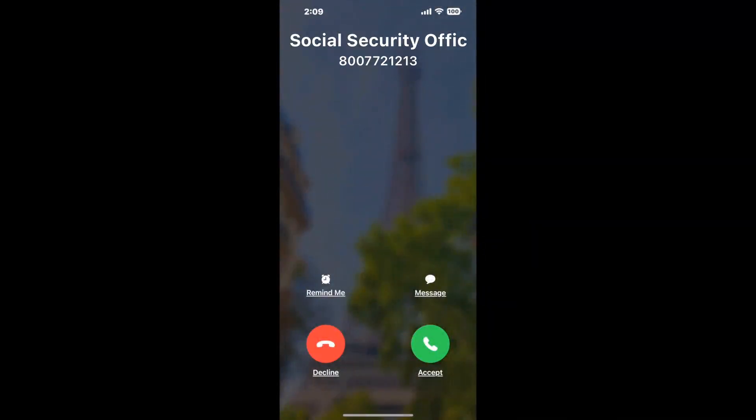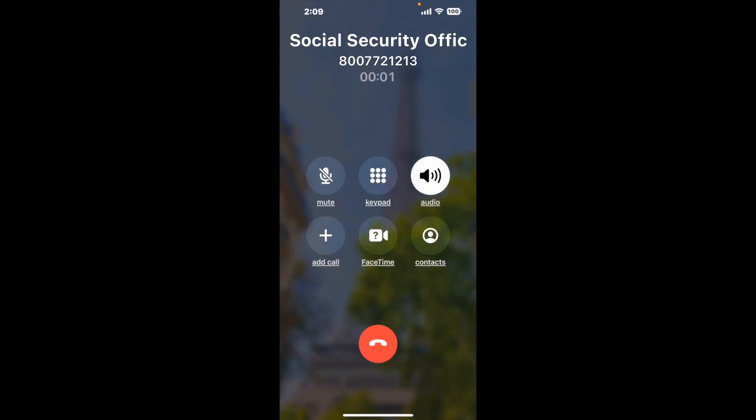Claimer can automatically call any phone line for you. It'll connect you directly to a human at the Social Security Office, 150 Court Street, New Haven, CT 06510. It dials the number and stays on hold for you while it waits for an agent to take the call. When it detects an agent, it'll send the call to your phone.